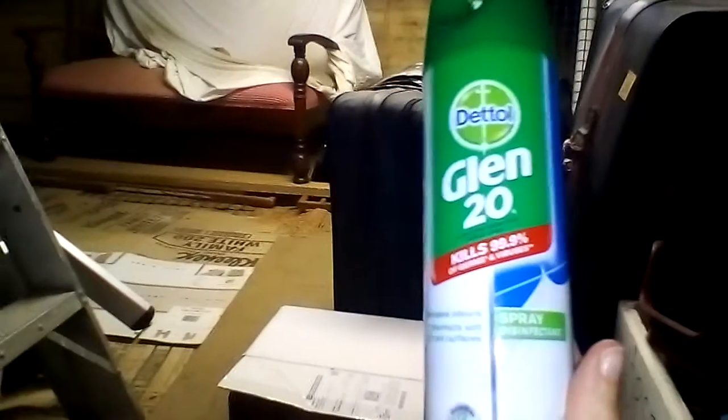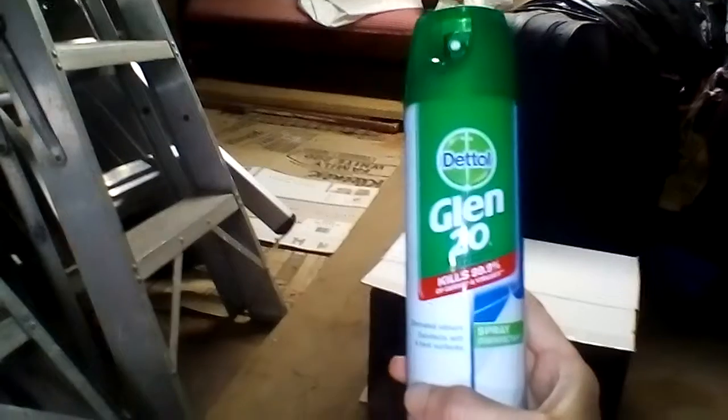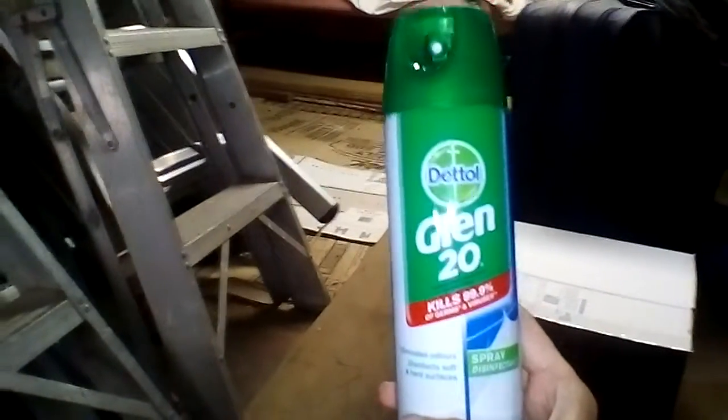This is sort of her downstairs area where she sort of sleeps — this is her main area here. I just got this today because she sometimes pees over here at night when we're all asleep. It's just Glen 20, it's just like an air freshener basically, and it says it's for pet bedding and other things as well, so I don't know if you'd be interested in using something like that.